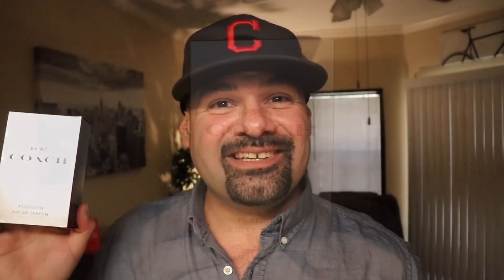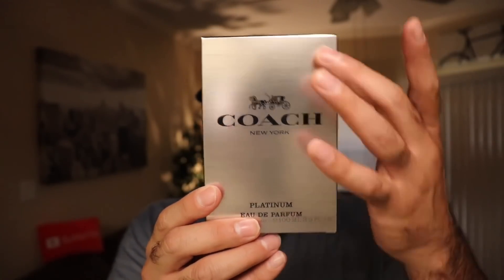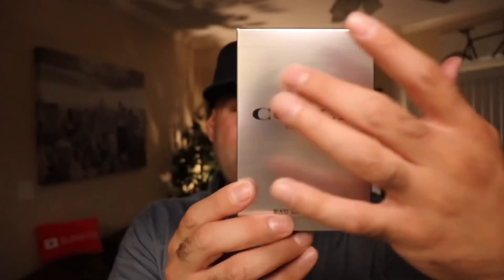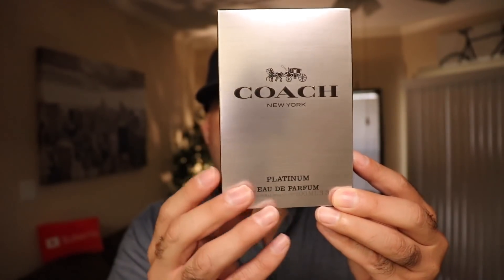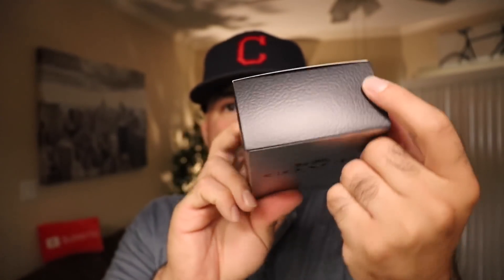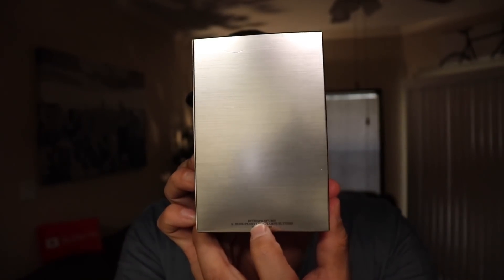Let's take a look at the presentation. Here is the box for Coach Platinum. Sorry for any reflection there, but this is a pretty basic box — I guess platinum colored. It has some lines almost looking like metal going across there. It does say 100ml here, Eau de Parfum concentration. The top has some texture in it, almost looks like a leather kind of look. Not too much going on with this box, just a little bit of information at the bottom.